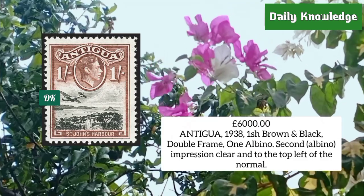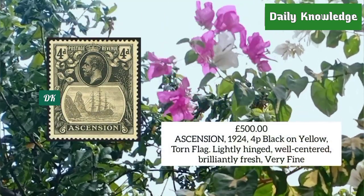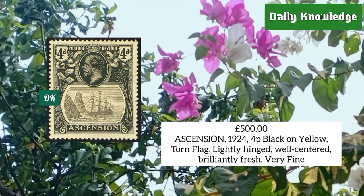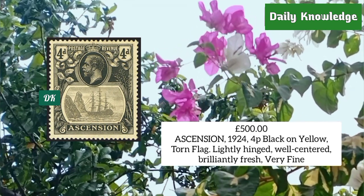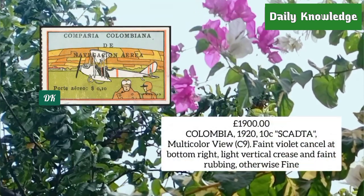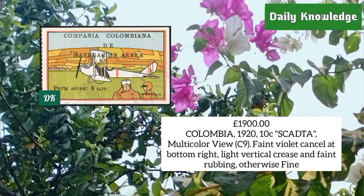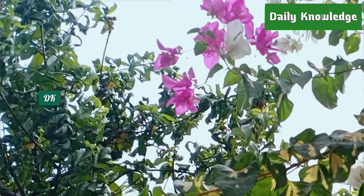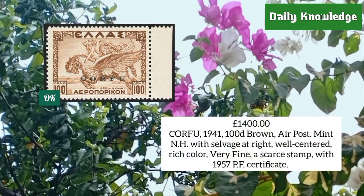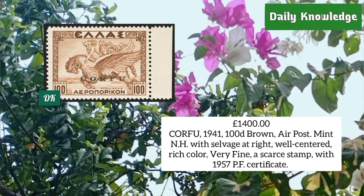Antigua 1938, one shilling brown and black with double frame, one albino impression clearly visible. Ascension 1924, four penny black on yellow, torn flag variety — lightly hinged and well centered, very fine. Colombia 1920, 10 cent SCADTA issue, multicolor view, faint violet cancel at bottom right. Corfu 1941, 100 lire brown, airpost stamp — mint never hinged with selvage at right, well centered, rich color.